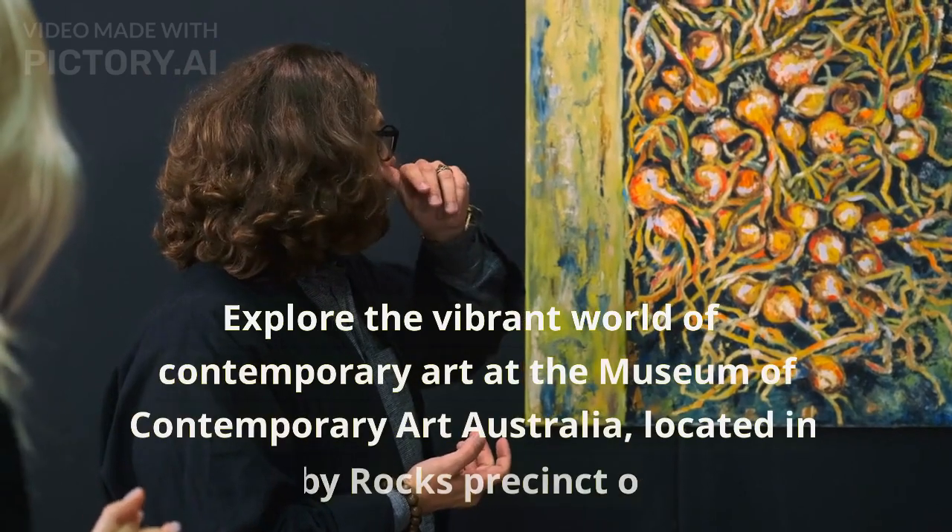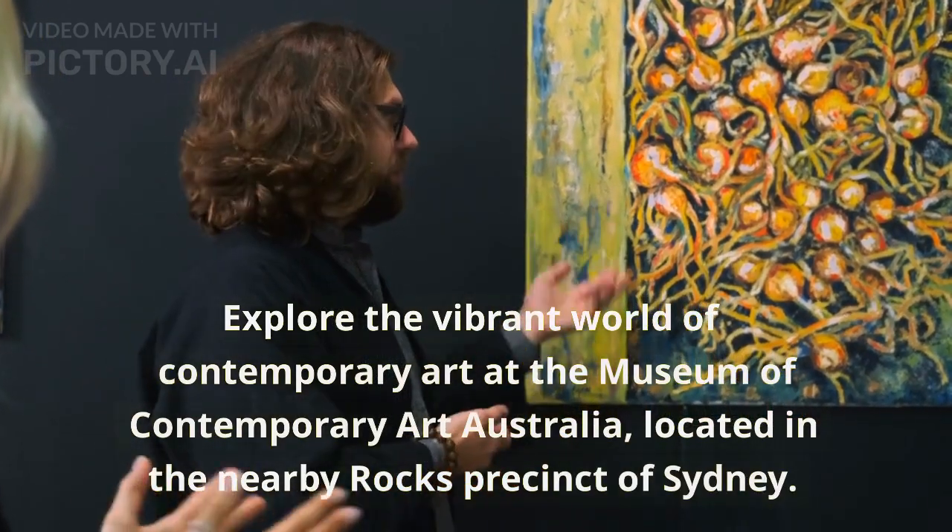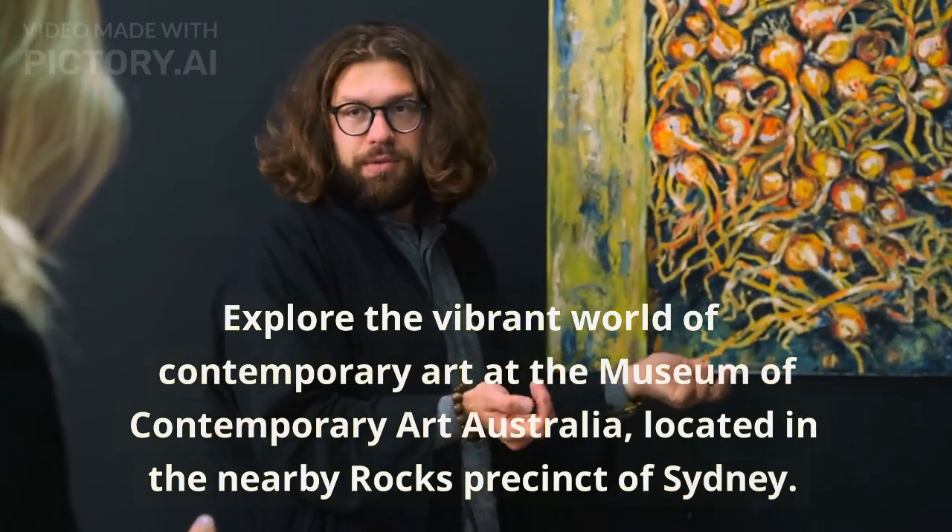Explore the vibrant world of contemporary art at the Museum of Contemporary Art Australia, located in the nearby Rocks Precinct of Sydney.